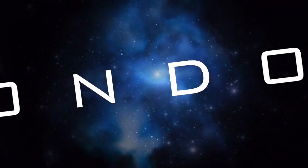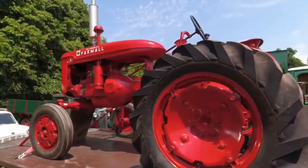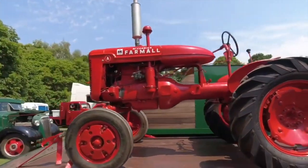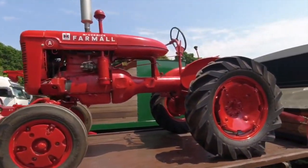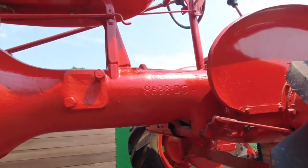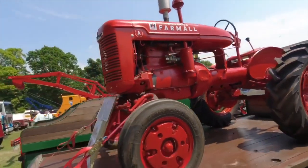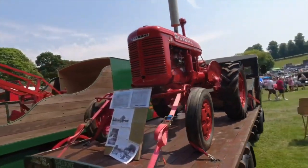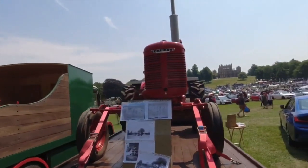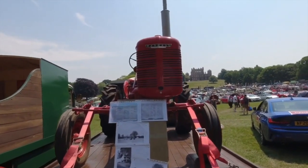Hi everyone and welcome. Apologies for the slightly cropped image here. This is from the Nottingham Automobile Show and it's a formal tractor. What have we got here then guys? You see the stamp on it? 8638GC. So that's a formal tractor. Honestly, I've never seen one of these ever. A formal tractor.